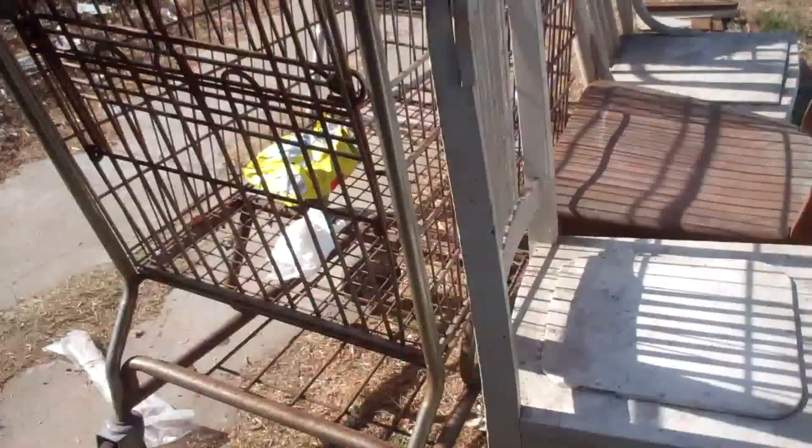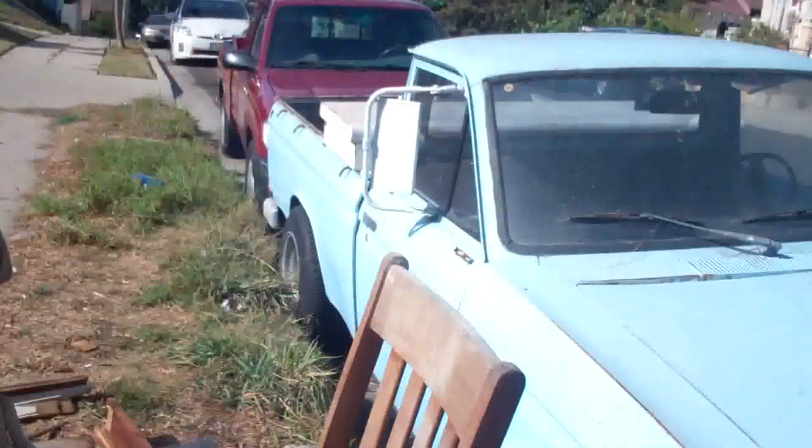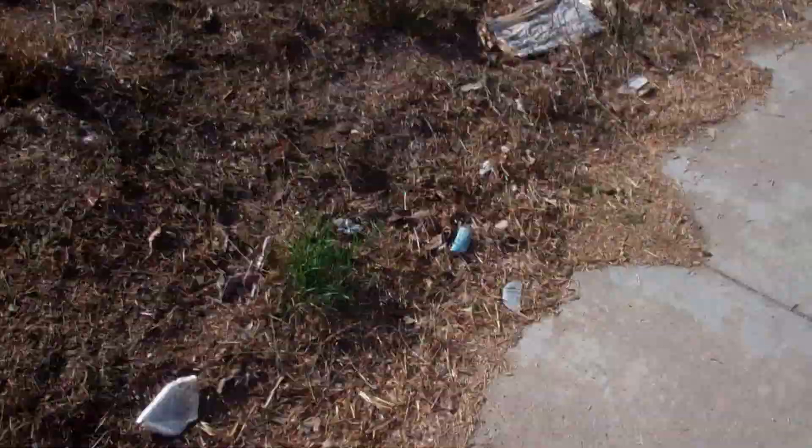We've got to be kind of careful here — the cats have mined this very heavily. It's best not to walk on the dirt.